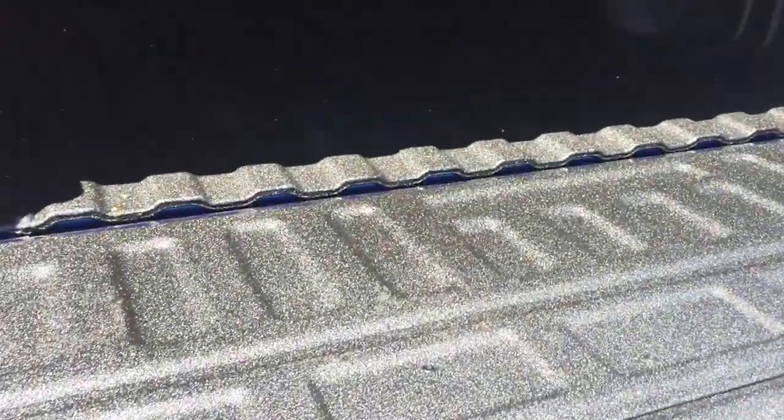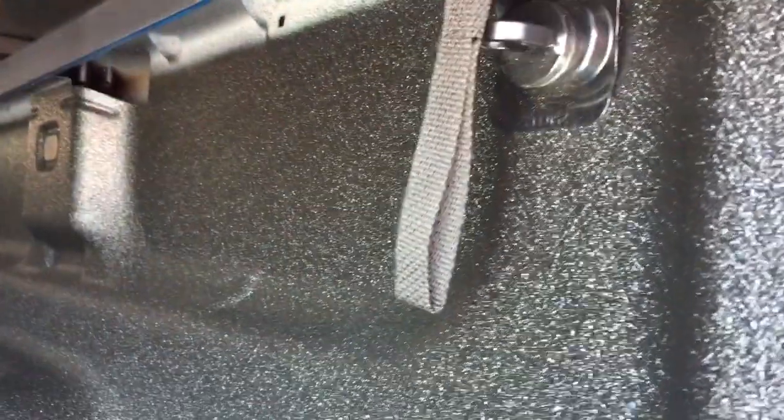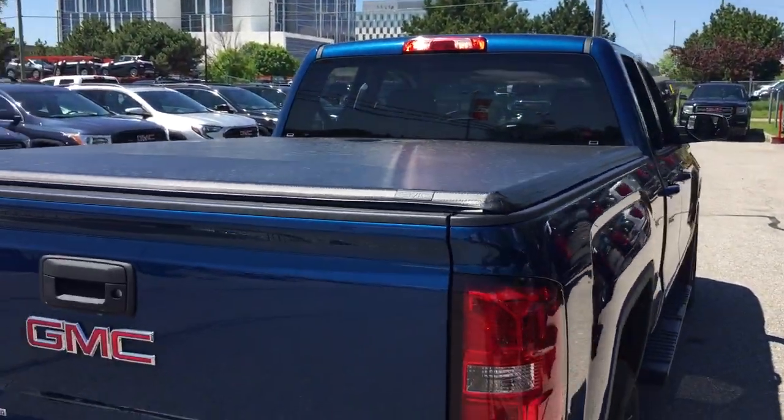No matter what you throw at it — toolboxes, off-road vehicles, bicycles — you're not going to scratch it up or gouge it. You've got your tie-downs located throughout, left and right, top and bottom. And you've got overhead LED lights in the bed.